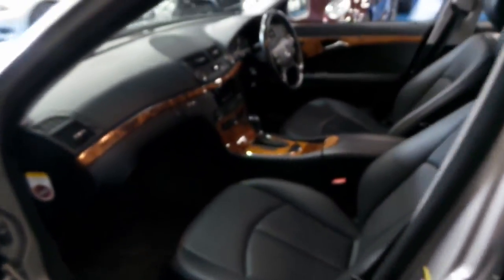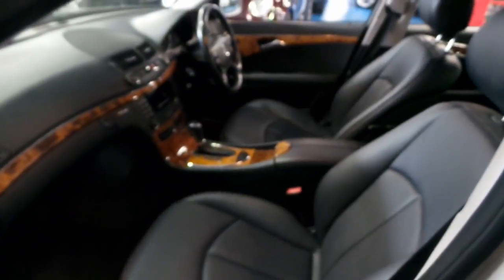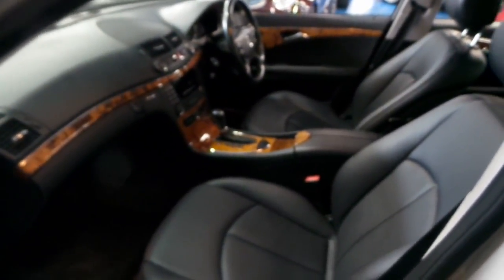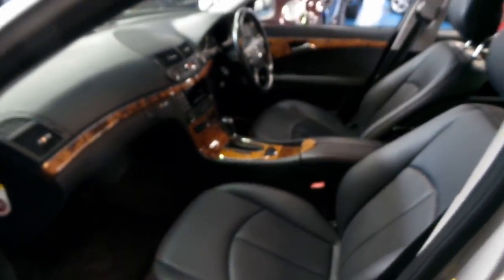It's got the upgraded seven-speed gearbox. Although it's badged as a 280, I believe it's got the three-litre turbo diesel engine. It's economical, reliable, this car is safe, and it just looks fantastic.